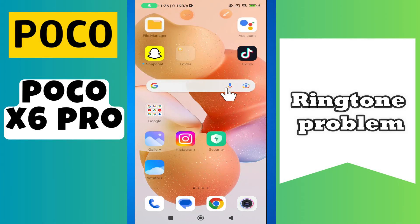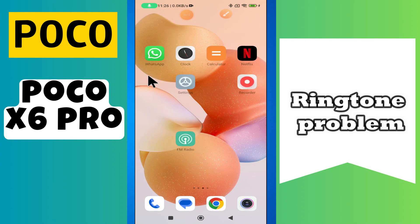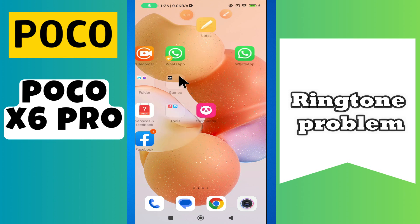Hi everyone, in today's video I'll show you how to fix the ringtone problem in your Poco X6 Pro. If the ringer is not working on this device, I'll show you how to fix this issue.